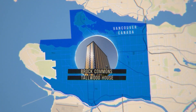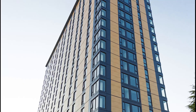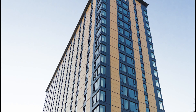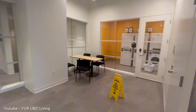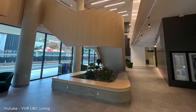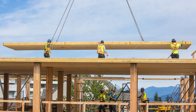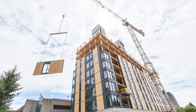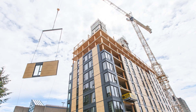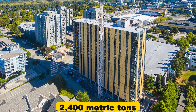Now let's talk about Brock Commons Tallwood House in Vancouver — a building that set records not just for its height, but for speed. Brock Commons stands at 57.9 meters, and the entire structure went up in less than 70 days. The building houses more than 400 students in rooms ranging from studios to four-bedroom units, with study and social spaces on the ground floor and a student lounge on the top floor. The ground floor and two central cores use concrete, while the upper 17 floors use a wood structure with glued laminated timber columns and five-layer cross-laminated timber floor panels. The wood stores enough carbon equal to taking 511 cars off the road for a year — more than 2,400 metric tons of CO2 locked away in the structure.